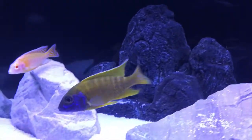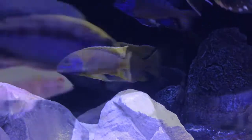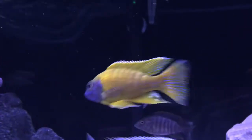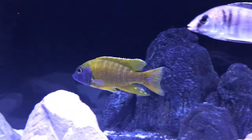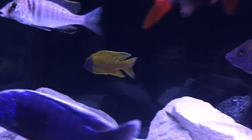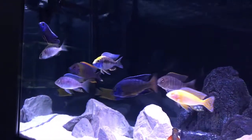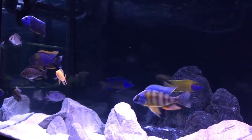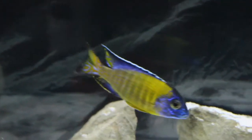That wraps up the Sunshine Peacock cichlid spotlight video. I hope you've enjoyed it and if you have, feel free to comment what kind of video you'd like to see next. I'm probably going to do one on my blue neon breeding male as he's looking really nice right now. Additionally, we've got a new tank setup coming, so stay tuned and make sure you join us for next week's video — thanks!